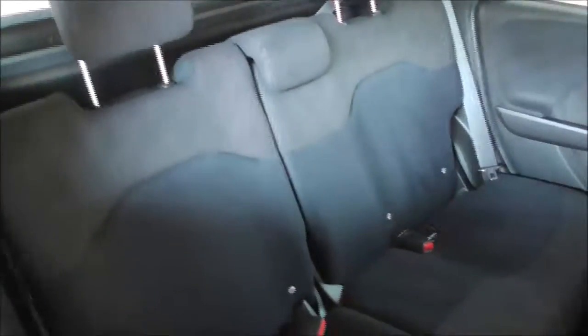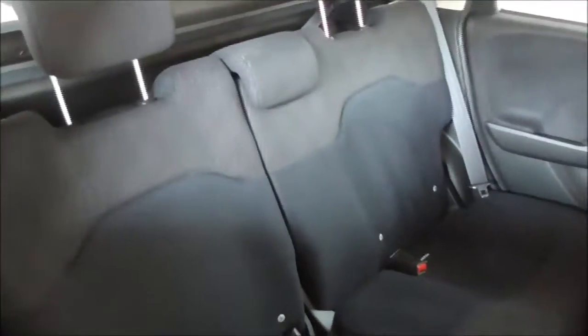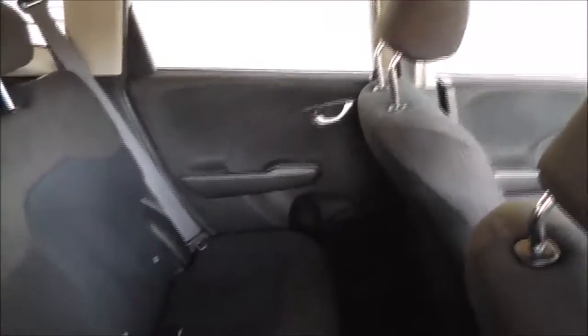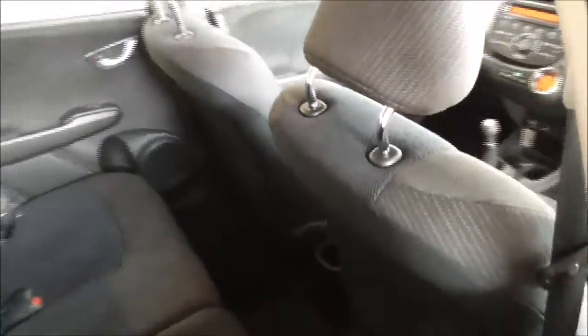Moving on to the interior, we've got a full cloth interior. ISOFIX preparation with three three-point seat belts — it just gives you the comfort and safety you need. On the doors we've got electric windows and speakers in the rear, as well as additional storage space behind the passenger and driver's seat and a cup holder.